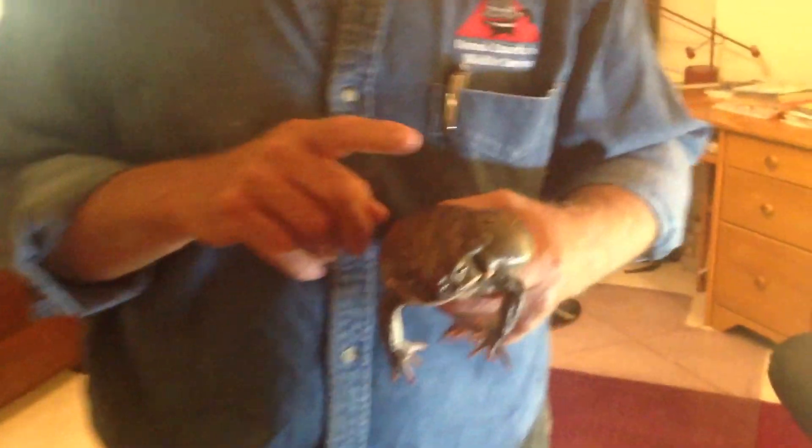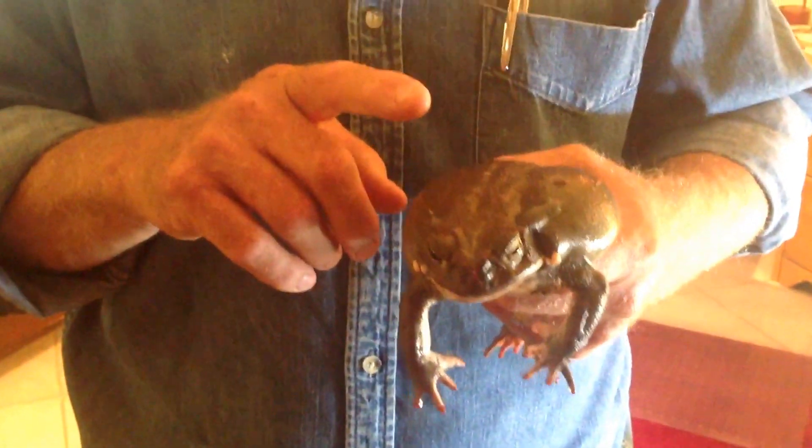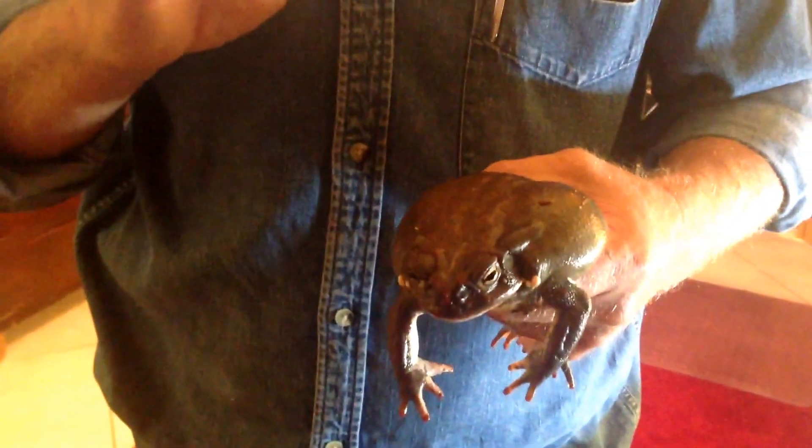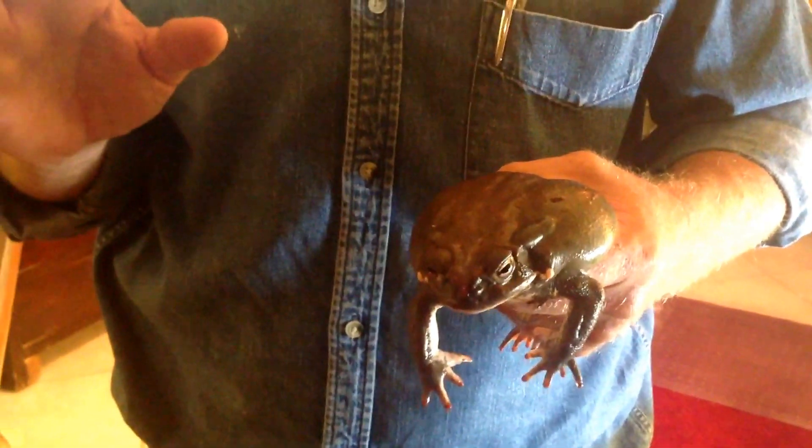These toads only come out during our rain season, which lasts about two months. The cool thing is that these guys live underground literally for ten months out of the year. When they do come out, they just feast — eating probably half their body weight every other day. They eat small mice, lizards, bugs, whatever.